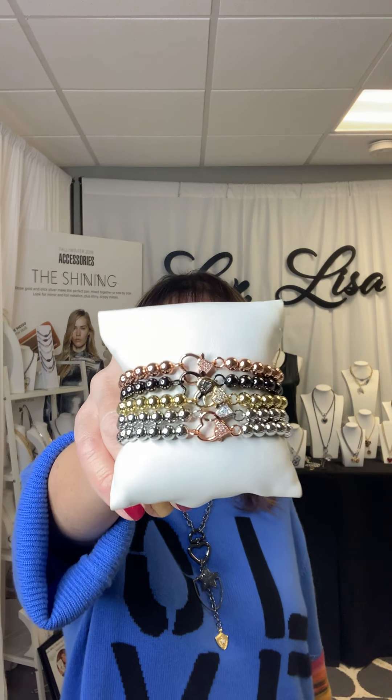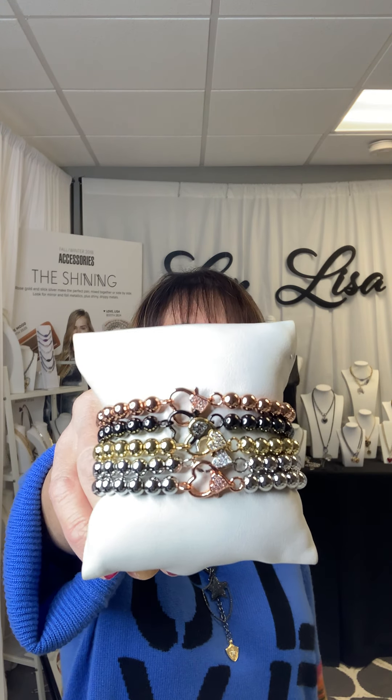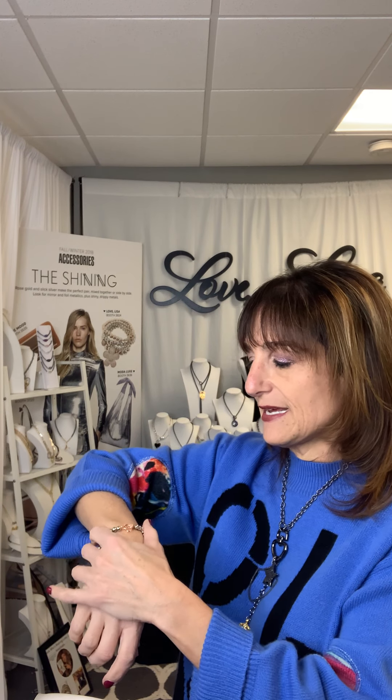Next up is the Heart Bracelet, which is such a pretty heart. It is a heart clasp. It's called Hannah's Sweet Little Heart Clasp Bracelet, and it comes in silver, gold, gunmetal, and rose gold. What I love about this is you can add a charm to it if you want, or it looks pretty just as is with the little heart. I have it on in the silver with the rose gold, which I just made for Valentine's Day.